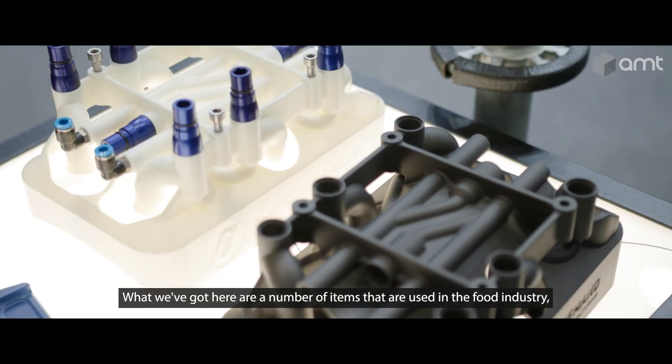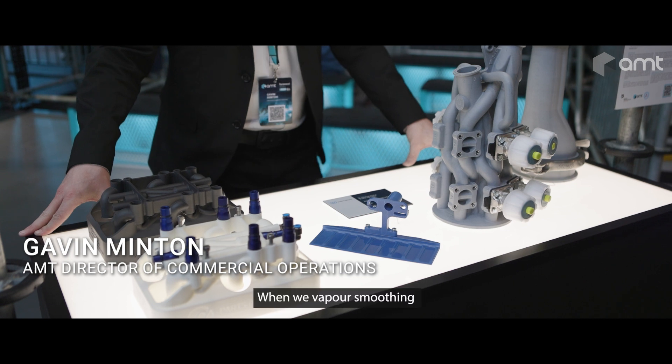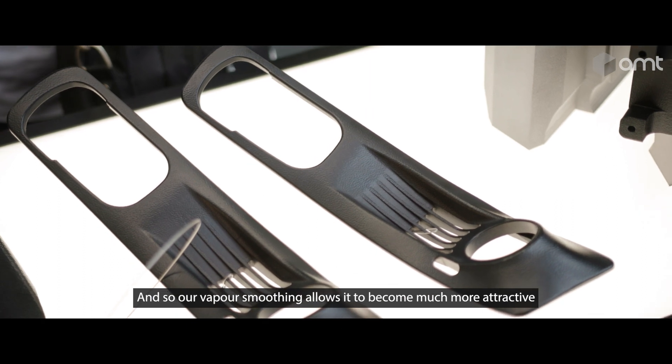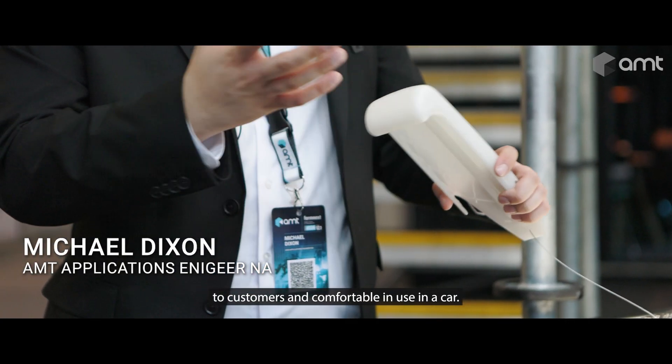What we've got here are a number of items used in the food industry, and therefore these items are actually coming into contact with food. When we vapor smooth them, it gets rid of that porosity and makes it a lot more resistant to bacterial growth, so our vapor smoothing allows it to become much more attractive to customers and comfortable in use.